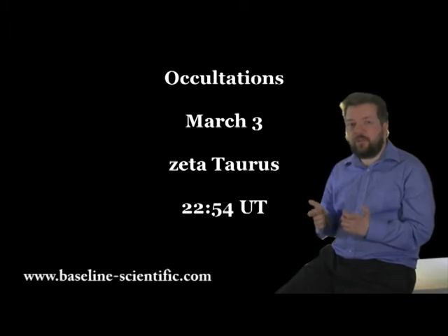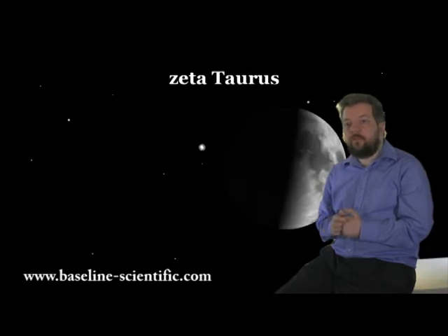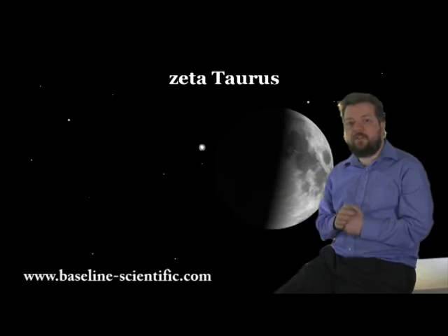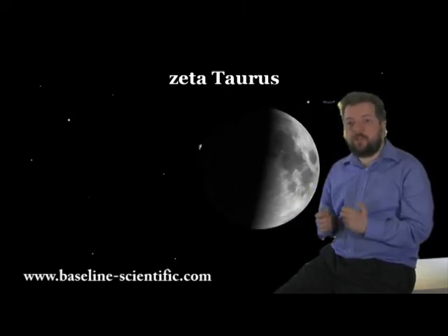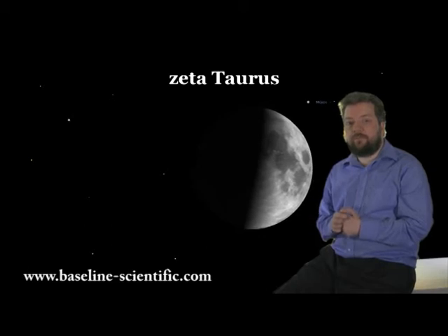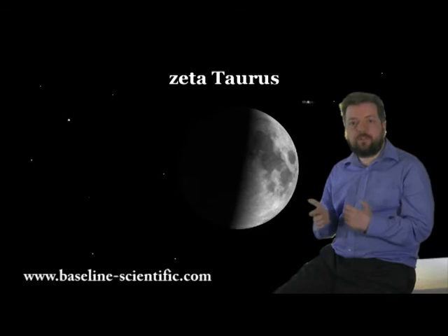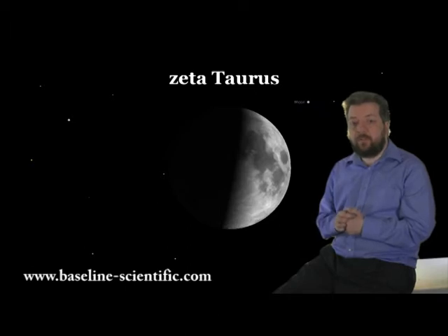On March the 3rd, the 5.4 magnitude star Zeta Tauri will be occulted by the moon at 2254 UT. The star will disappear behind the dark rim of the first quarter moon, so it's a good target to start the month. There will be some moon glare, but this should not be too much of a problem. Look towards Taurus at about 27 degrees above the horizon.